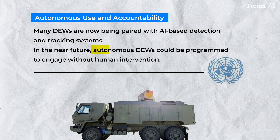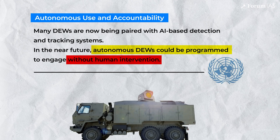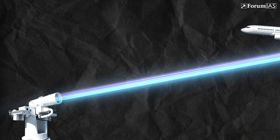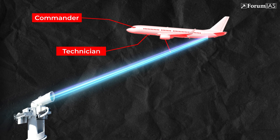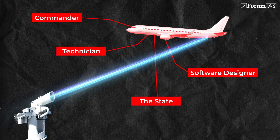Many DEWs are now being paired with AI-based detection and tracking systems. In the near future, autonomous DEWs could be programmed to engage without human intervention. But who is responsible if such a system misfires? If a high-energy laser disables a civilian aircraft's avionics, is the liability with the commander, the technician, the software designer, or the state? As India joins a select group of nations advancing DEW capabilities, the coming years will be crucial — not just for mastering the science, but also for shaping the rules that govern their use.